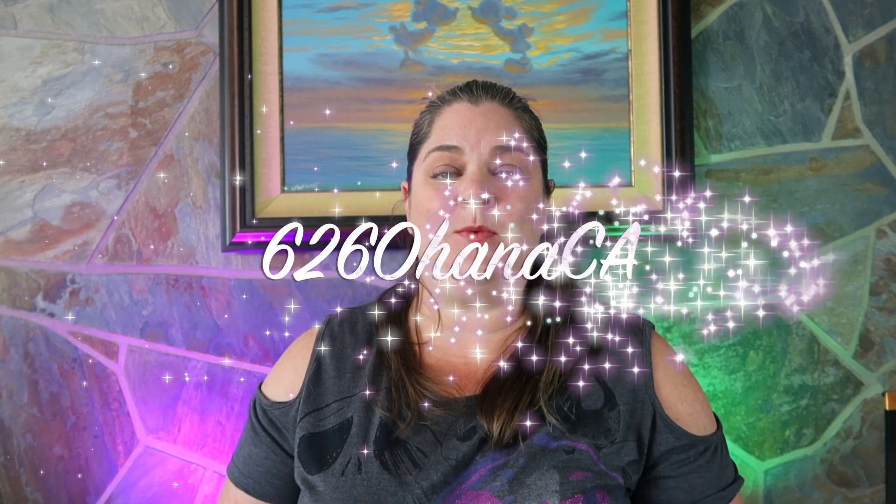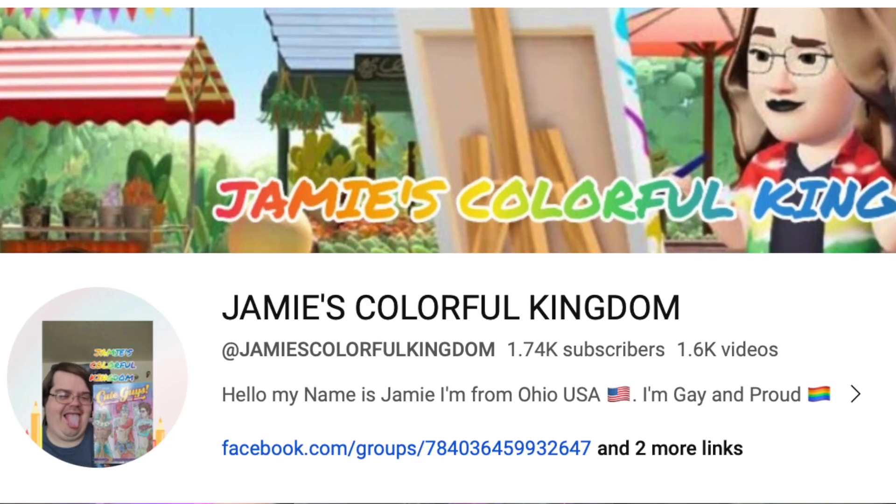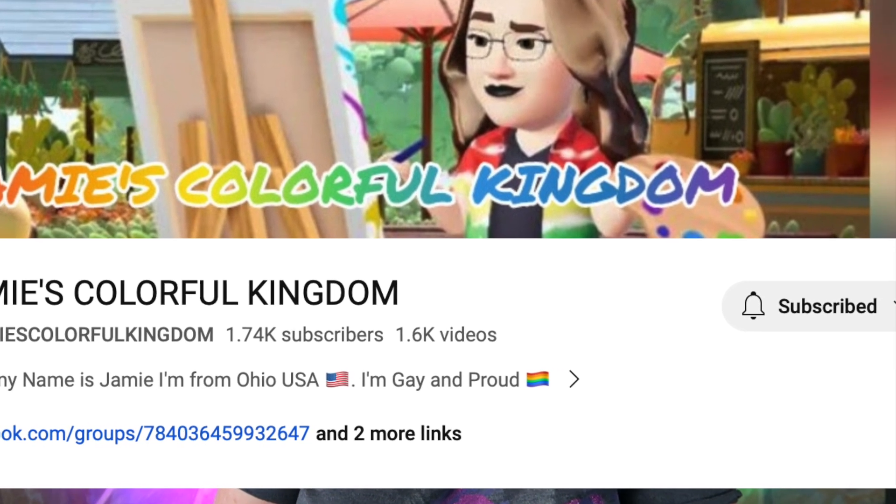Hi, I'm Kim and today we're participating in the Dizzween Swap with this year's theme being villains. The details of the swap: it was $75 and to shop off our Elfster list. It's hosted by our dear friend Jamie over at Jamie's Colorful Kingdom. There are some really great channels participating in the swap — go check them out. I've linked their channels in the description. So without further ado, we're going to open this box.